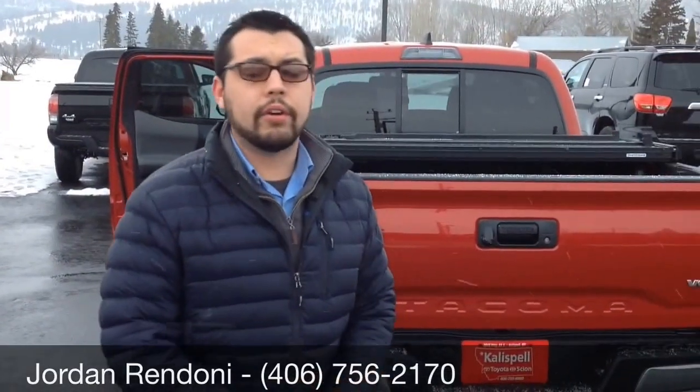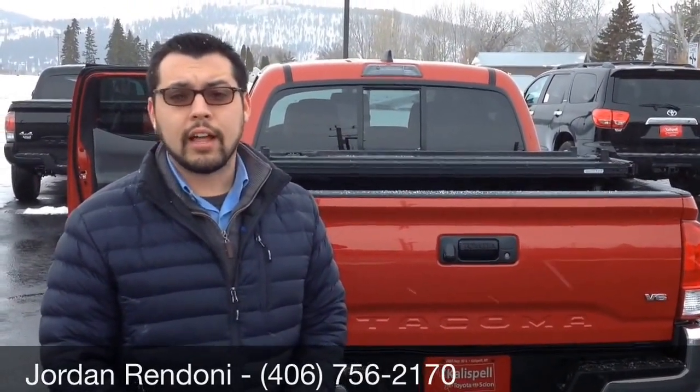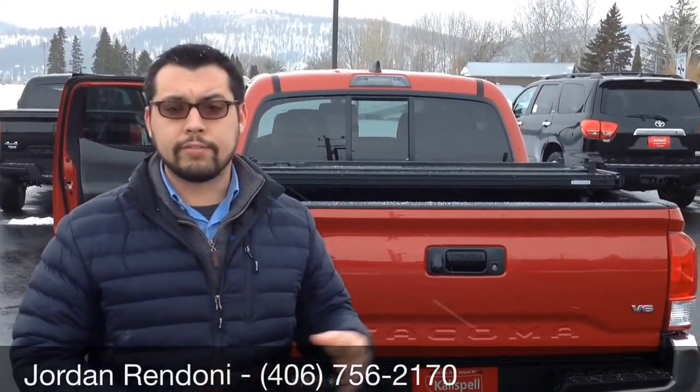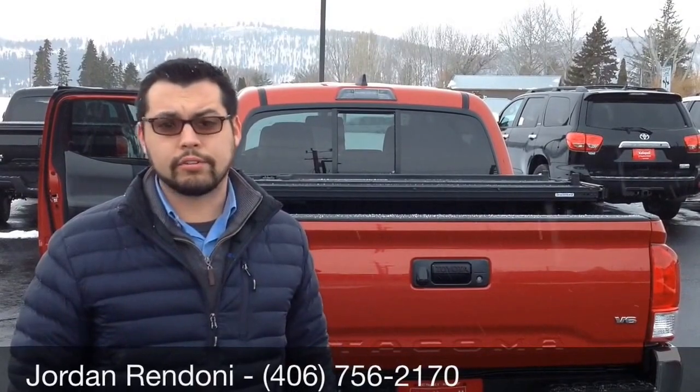My name is Jordan Rendoni. I'm one of the internet managers here at Kalispell Toyota. You can reach me at 406-756-2170. I'm happy to answer any questions that you have or tell you more about this truck or other trucks that are similar and available. You can always look at ordering a different one or doing a locate to find you exactly what you're looking for in a truck. Thank you very much.